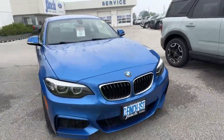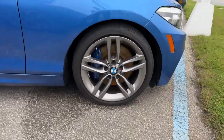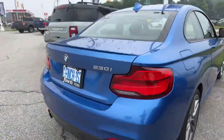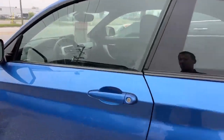Beautiful blue, beautiful car. This thing is mint condition. You can see the nice rims and the different brake calipers. We'll walk around the full length of the vehicle. It does have the X-Drive as well. This is a two-door.